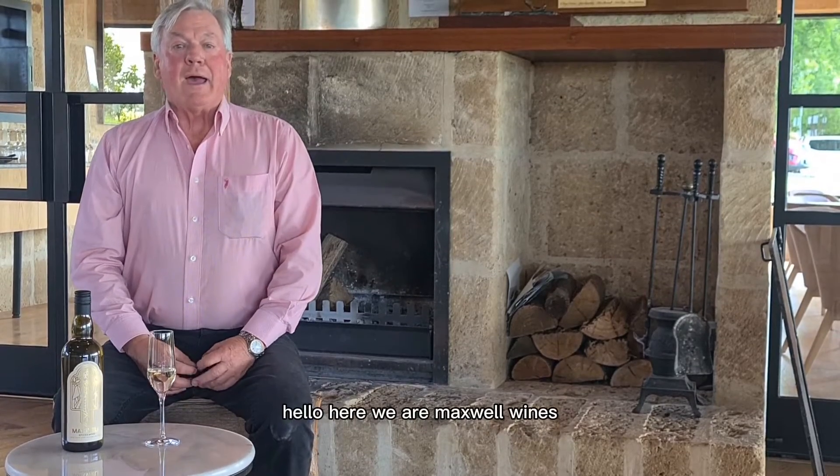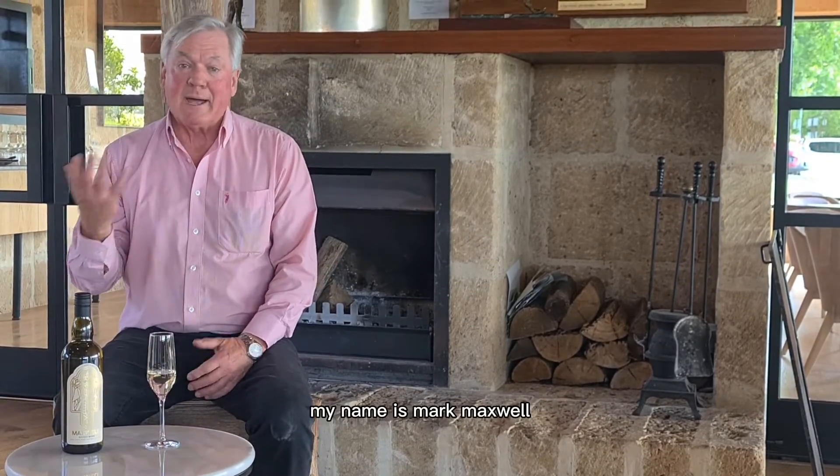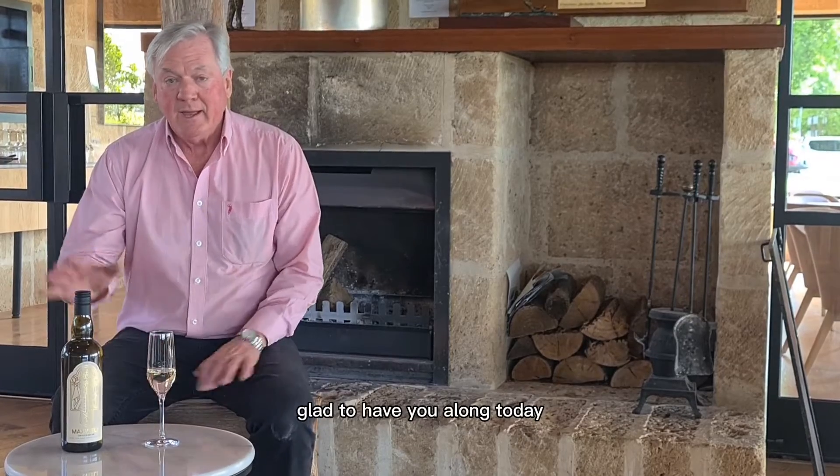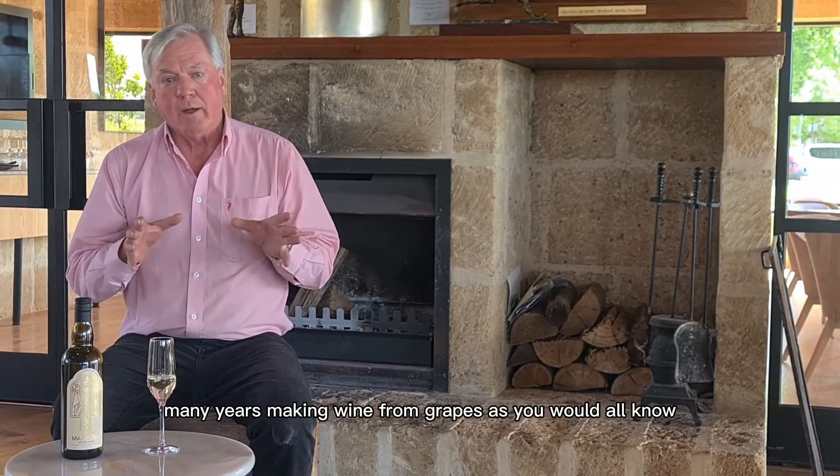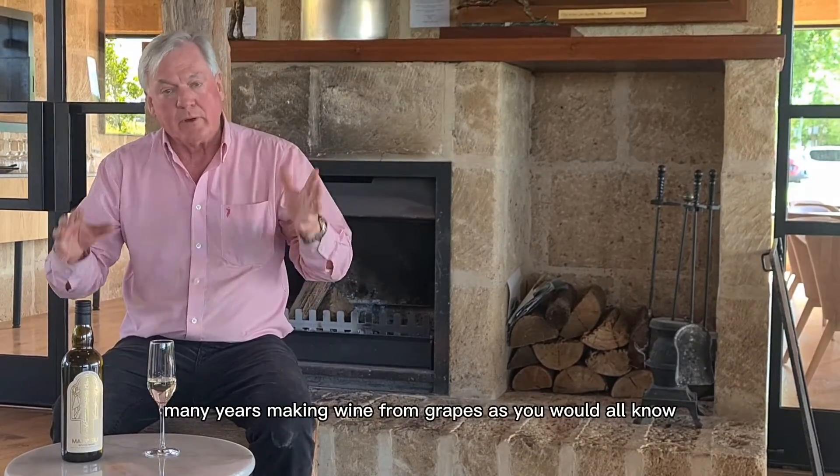Hello, here we are at Maxwell Wines. My name is Mark Maxwell, glad to have you along today. We have been for many, many years making wine from grapes, as you would well know.